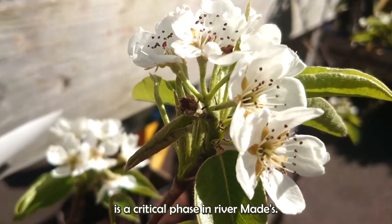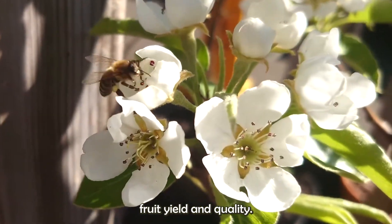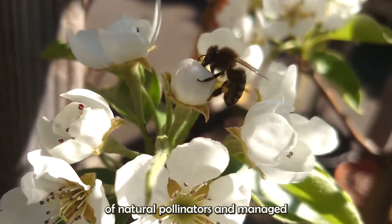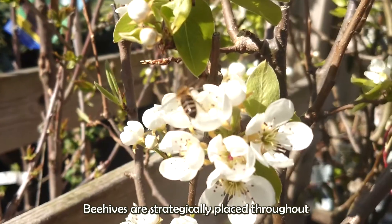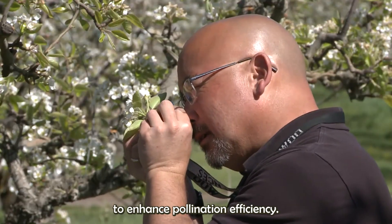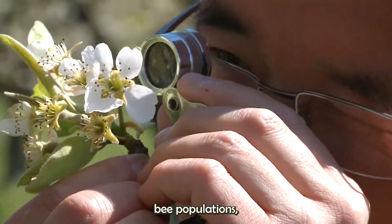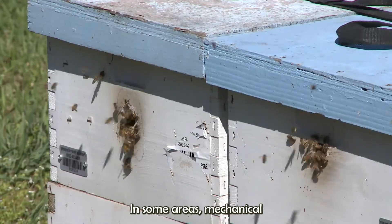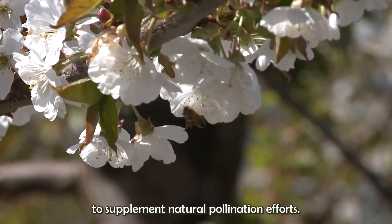Pollination is a critical phase in Rivermaid's pear production, influencing fruit yield and quality. The orchard relies on a combination of natural pollinators and managed pollination strategies. Beehives are strategically placed throughout the orchard to enhance pollination efficiency. Diverse flowering plants attract and sustain bee populations, ensuring thorough pollination. In some areas, mechanical pollination methods are employed to supplement natural pollination efforts.